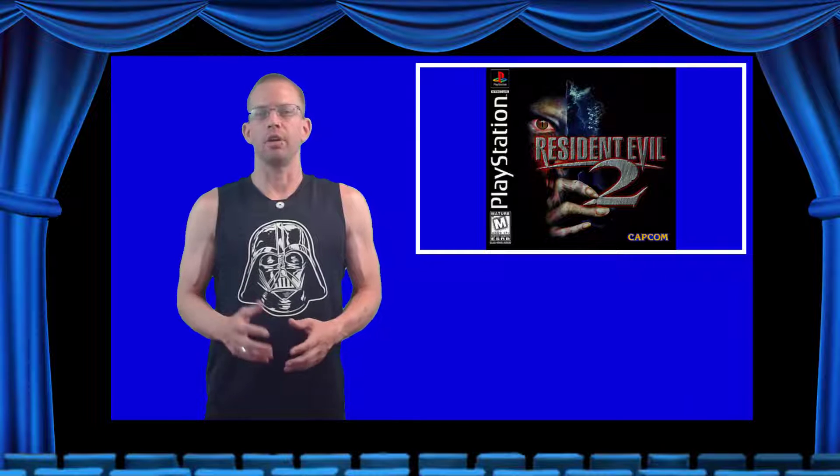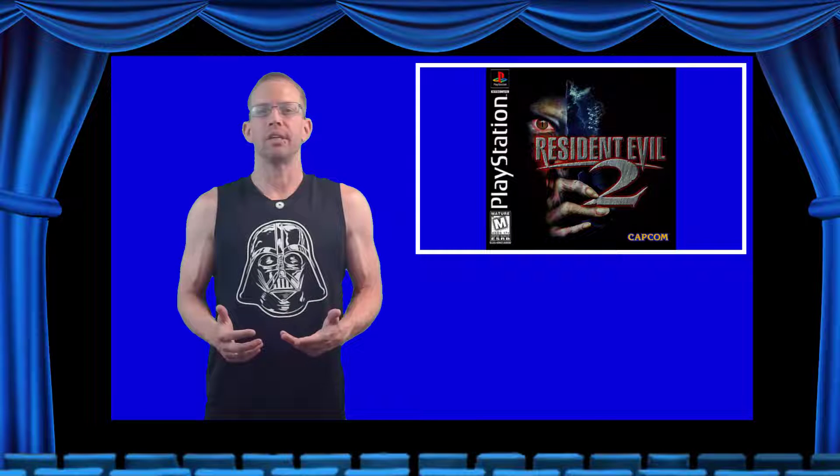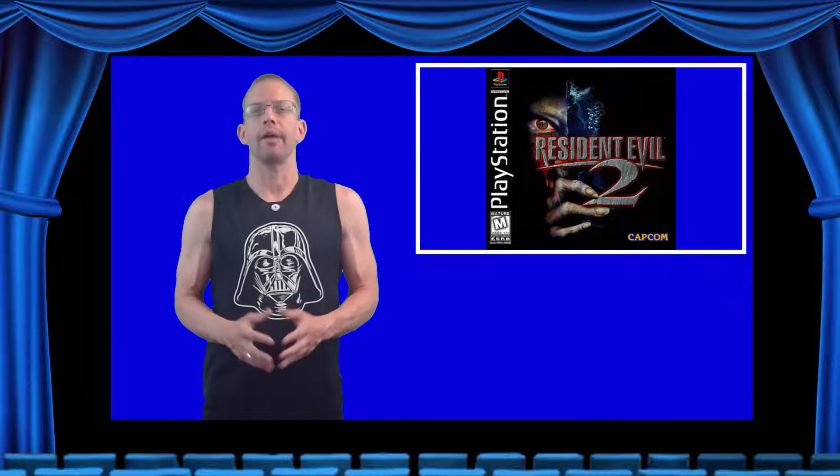Resident Evil 2 picks up two months after the events of Resident Evil. Raccoon City has now been overtaken by the T-Virus and almost all of its citizens have been turned into zombies. Our protagonists are Leon S. Kennedy, an RPD officer on his first day of duty, and Claire Redfield, sister to Chris Redfield, who's trying to find out what happened to her brother. Umbrella has developed a new biological agent called the G-Virus, which can mutate humans into bioweapons that constantly evolve and become stronger and more resilient. Along the way, Leon and Claire run into a tyrant — a powerful monster sent by Umbrella to recover the G-Virus — as well as Sherry Birkin, daughter of the G-Virus creator William Birkin, and Ada Wong, who may have been sent by an unknown group to steal the G-Virus. Together they work to stop Umbrella and the deadly virus.